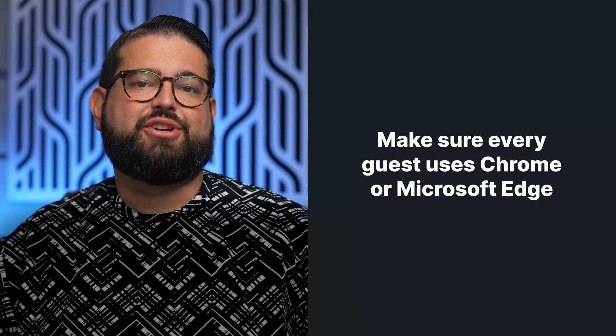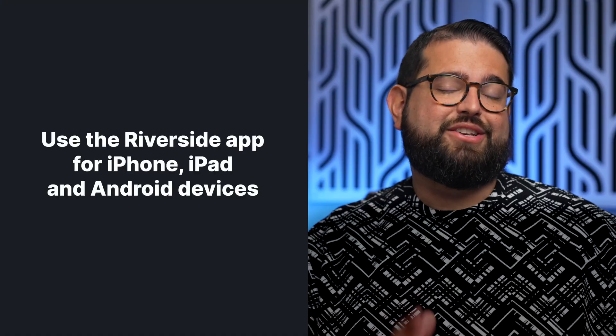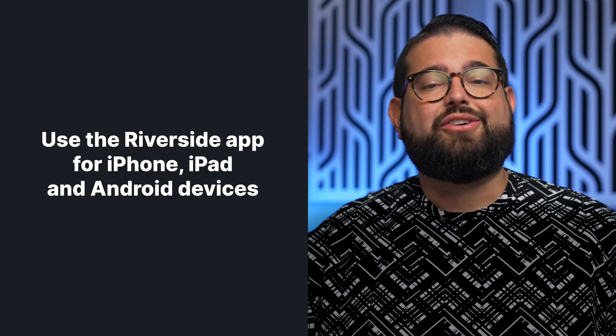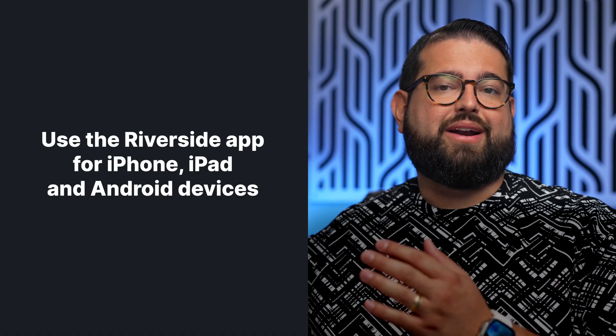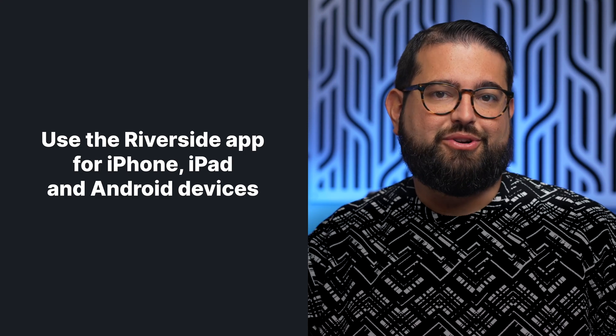If you plan to host a webinar using Riverside with multiple remote guests, make sure everyone has a supported browser installed on their computer before they enter the studio — that's either Google Chrome or Microsoft Edge. If they don't have the ability to use those browsers, they can also use the Riverside app on an iPad, iPhone, or Android device and tune into the call just as they would from a computer.